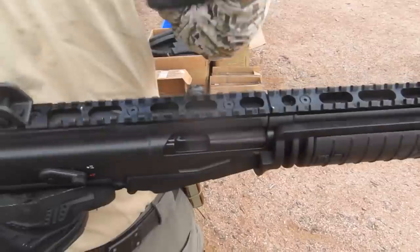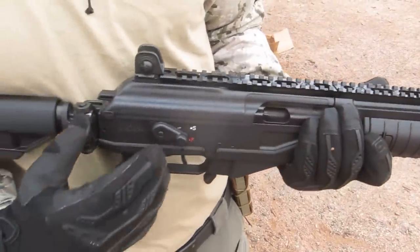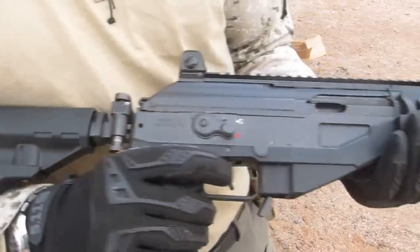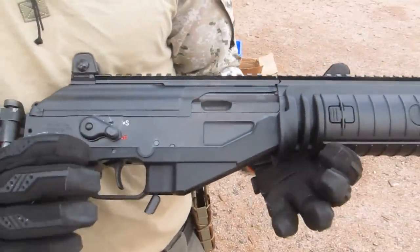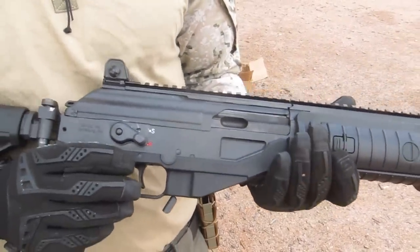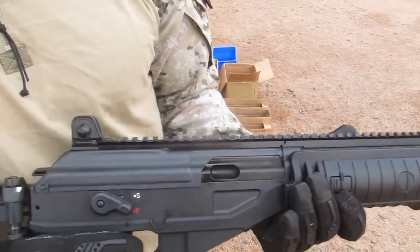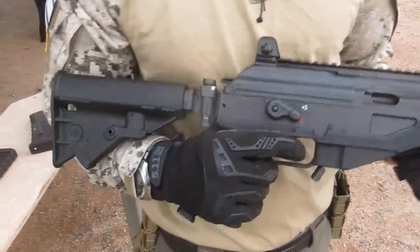We took the Galil because of the mechanism, which is so reliable — extremely reliable. By the way, I forgot to mention that this is a 7.62x39 and can use any AK mag. This is the semi-auto version for the US commercial market.